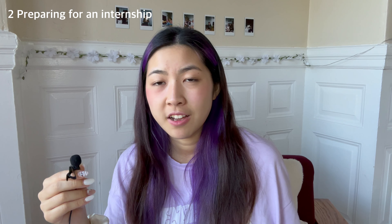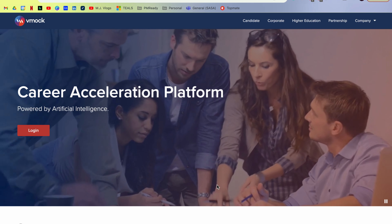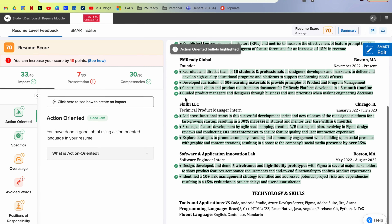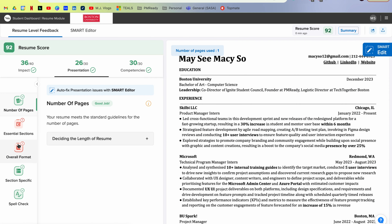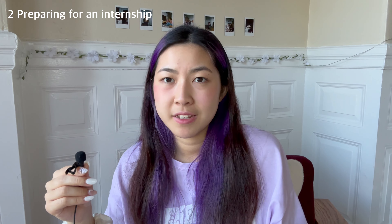The second part is how to prepare for your internship search. The first thing is definitely building a strong resume. My school uses VMock, a system where you submit your resume and it gives you a score and feedback — kind of like screening through an ATS system. As for cover letters, personally I don't write them, but if you have the time and bandwidth you should definitely write one.